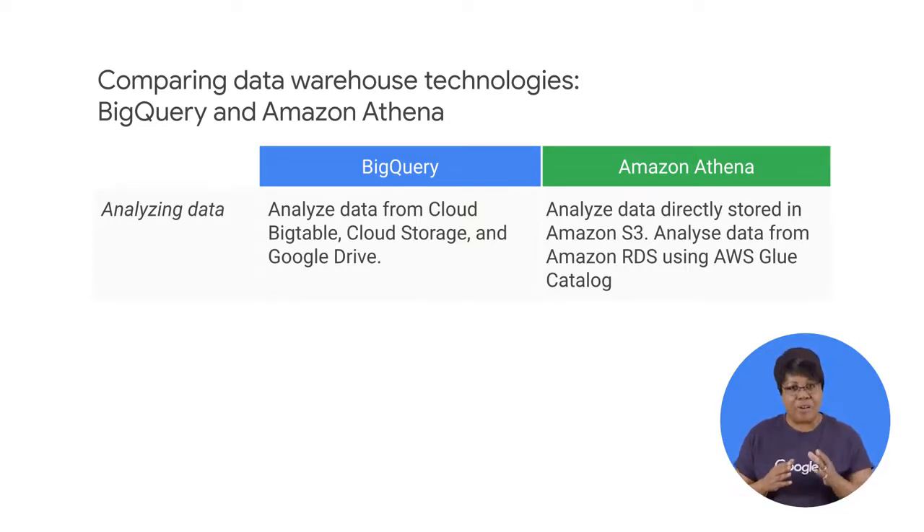BigQuery federated queries are comparable, supporting cloud storage, Google Drive, and cloud Bigtable data.